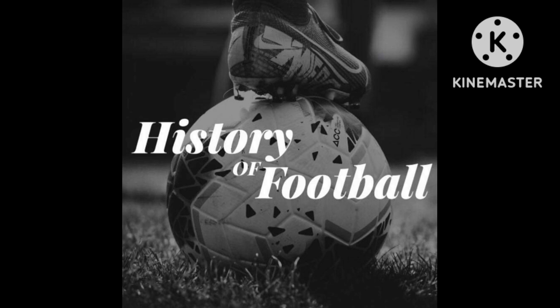I recently did Millmoor Stadium, the former home of Rotherham, but tonight I'm going to be doing the Victoria Ground, the former home of Stoke City, the Potters.